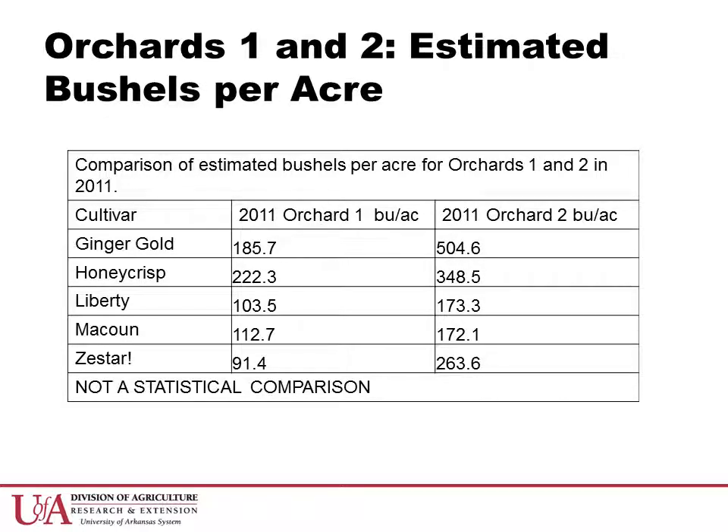Organica Orchards 1 and 2 are not designed statistically for direct comparison. However, looking at general estimates of bushels per acre for each orchard in 2011, we can see that Orchard 2 has produced better yields and Ginger Gold and Honeycrisp yielded better across both orchards.